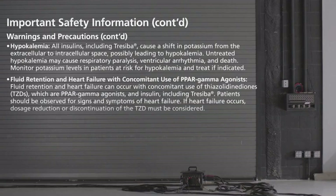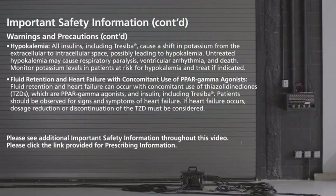Hypokalemia: all insulins, including Traceba, cause a shift in potassium from the extracellular to intracellular space, possibly leading to hypokalemia. Untreated hypokalemia may cause respiratory paralysis, ventricular arrhythmia, and death.